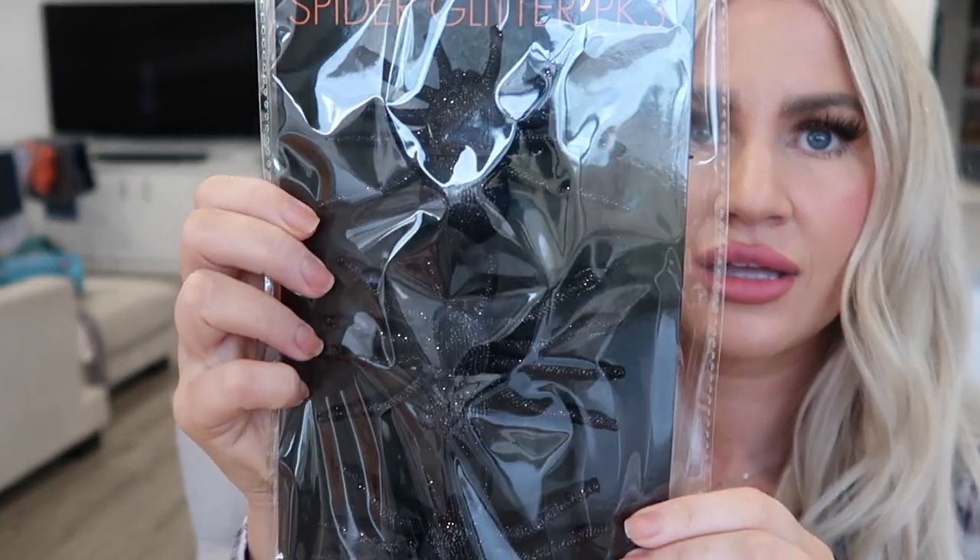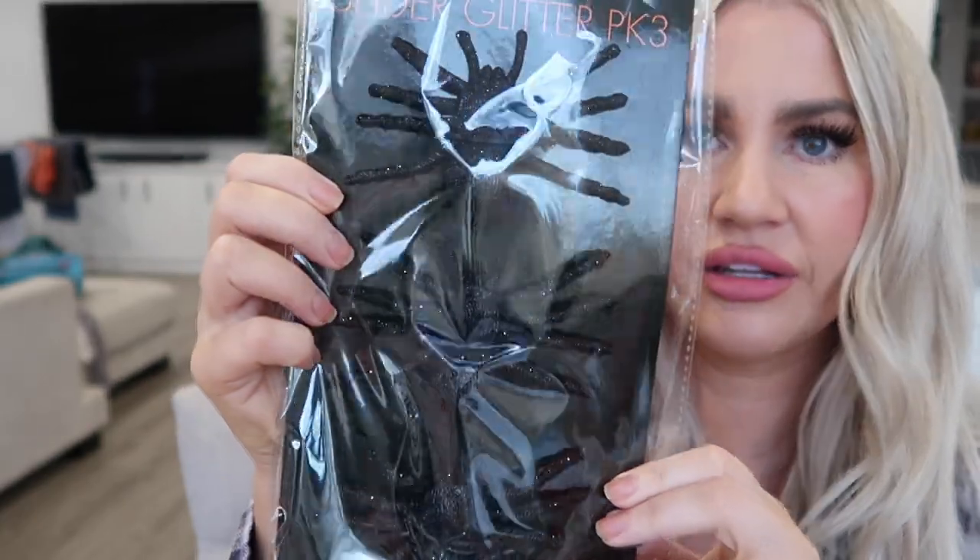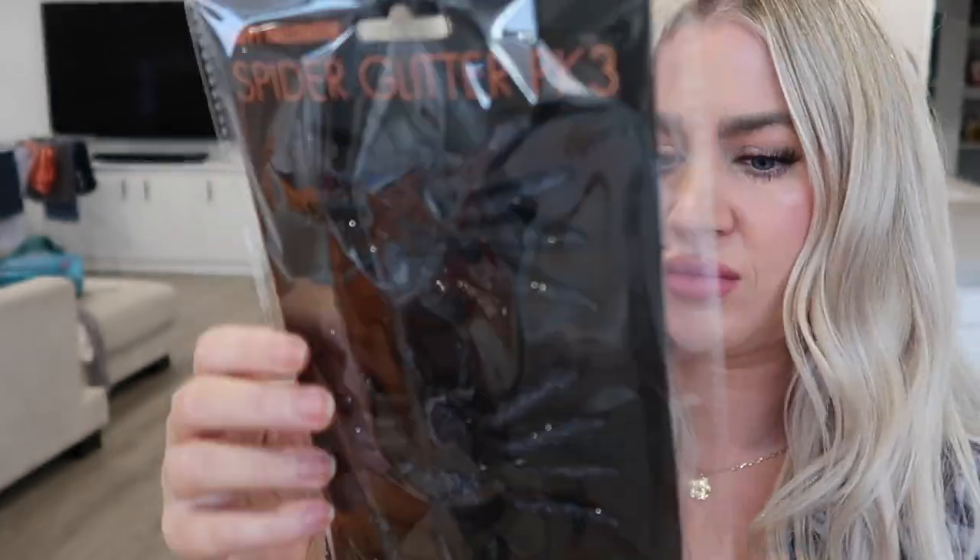I also grabbed some little glitter spiders — it's a three-pack and they're just glittery spiders. These ones were only a couple of dollars, super inexpensive. I just thought they'd look good sitting around somewhere.